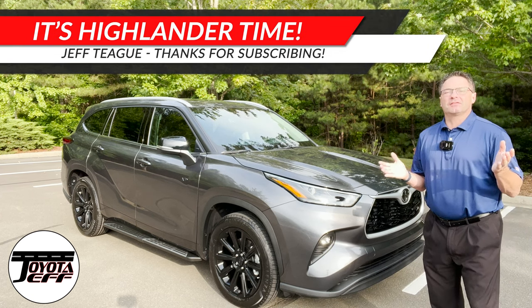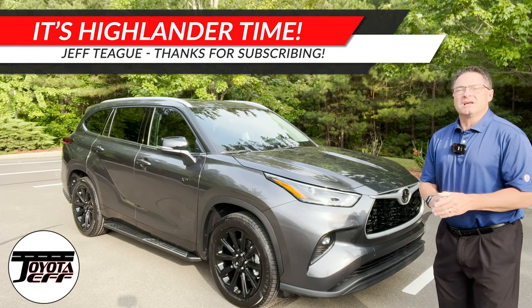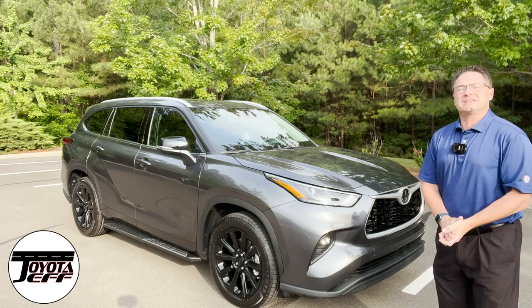Hi everyone, I'm Jeff Teague. I'm in Raleigh, North Carolina. This is Toyota Jeff Reviews. And today we're going to look at the Highlander, but in a different way.